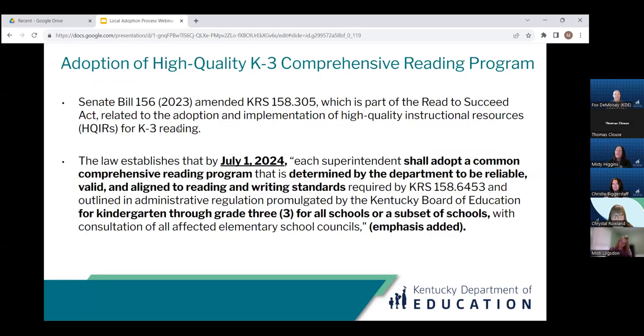Senate Bill 156 states that all Kentucky districts shall adopt and implement a KDE-approved, valid, reliable, and standards-aligned comprehensive reading program for grades K-3 no later than July 1st of 2024. Today we're going to focus on what is meant by a resource being valid, reliable, and standards-aligned according to KDE, and then the tools we have to support you in making that determination at the local level.